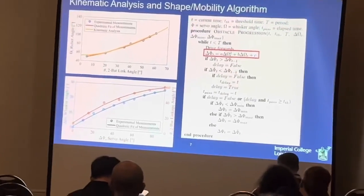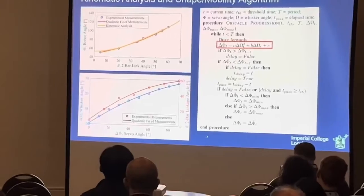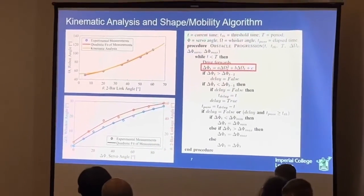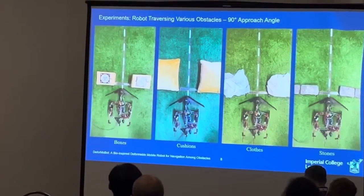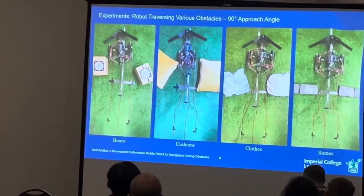If you have perception that's overly sensitive, it leads to an overcompensation of the body, while perception that's too coarse means the robot would struggle to fit through gaps. We conducted experiments to observe how the robot interacts with different obstacles — testing boxes, cushions, clothes, and stones to provide a range of different physical properties.